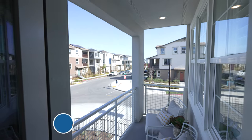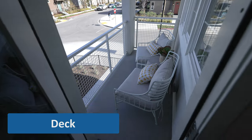Brian should be the architect of this design! The breeze feels good.